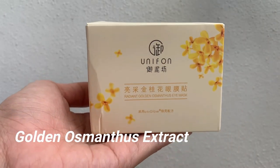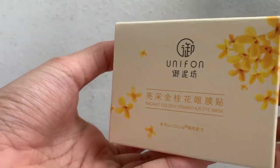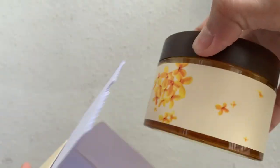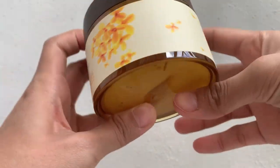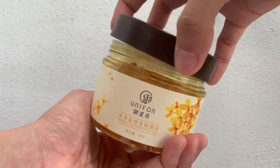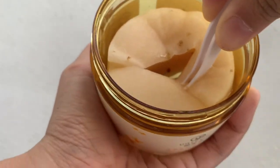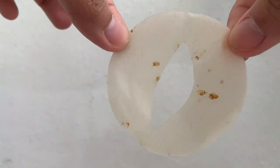Radiant Golden Osmanthus eye mask — I can't wait to try this one. I can't wait to try all of these. This one adopts natural golden osmanthus extract, reduces dark circles, removes swelling, provides moisture, prevents anti-aging, and smoothing that can help activate cell regeneration to promote skin metabolism and repair eye skin moisture, effectively improving tension and elasticity of the skin around the eyes. In this one jar it has 60 pieces, so that is like a one-month use because you use two pieces each time. Not bad.